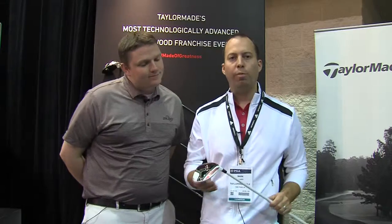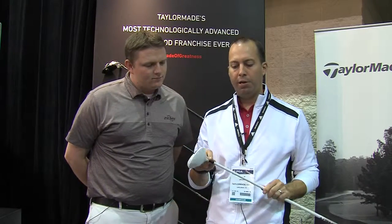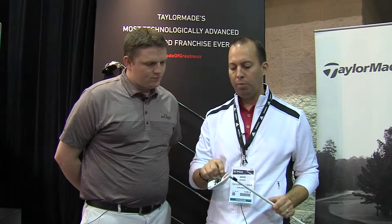Thanks Tyler. So the new AeroBurner fairway — again, just like the driver — is all about speed. Aerodynamic shape, aerodynamic hosel, and again we have the largest speed pocket we've ever done.